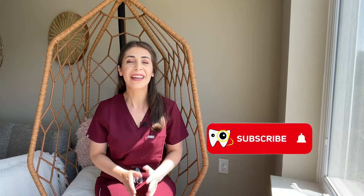Hi everyone, my name is Saba and I'm a registered dental hygienist. If you don't know me, welcome — if you do know me and you're back, thank you so much. I'm happy to have all of you here. Today, we are going to talk about how teeth whitening actually works.